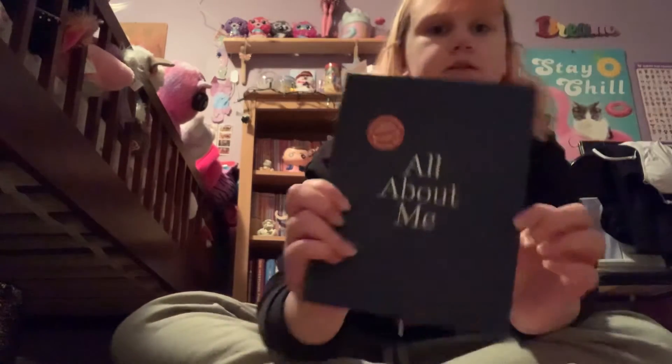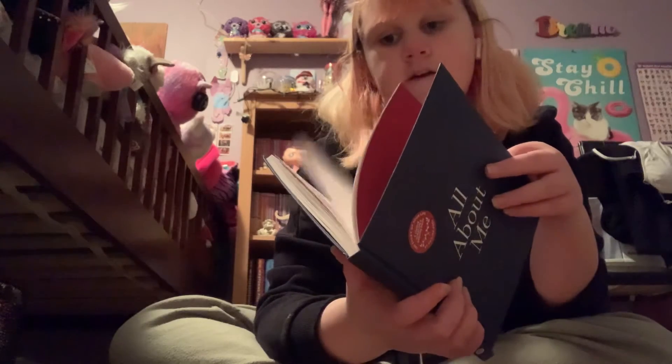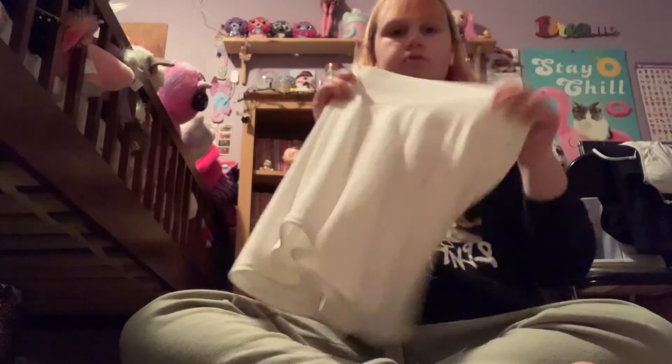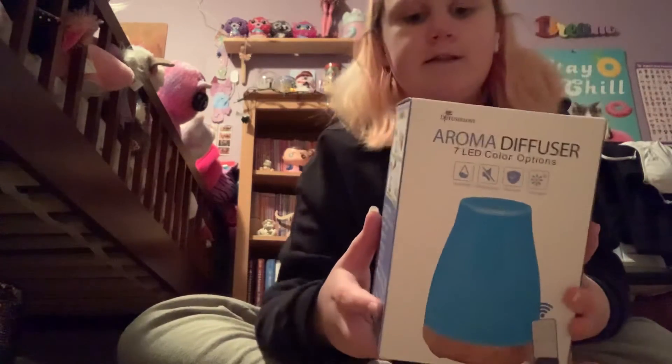Then this book called 'All About Me' — it's basically just an all about me book with things about friends, family, opinions, favorites, personal stuff like that, so you just fill it out. And then I got this really cute white tennis skirt. By the way, if you want most of this stuff, it's almost all on Amazon. And then I got this aroma diffuser for essential oils and it has LED colors.